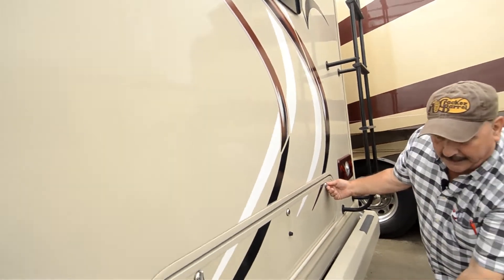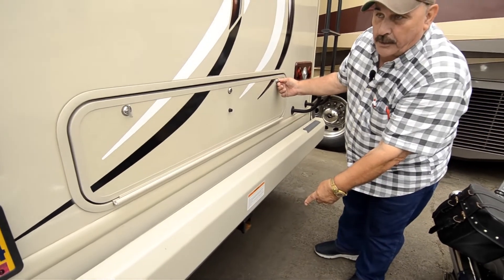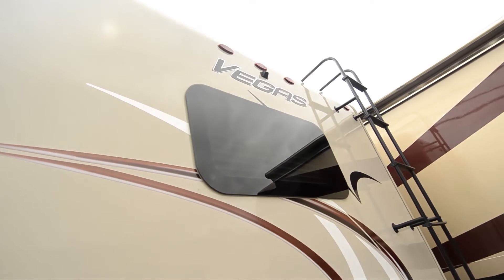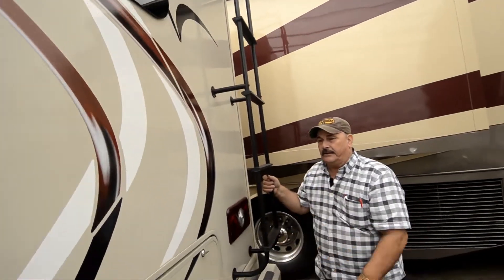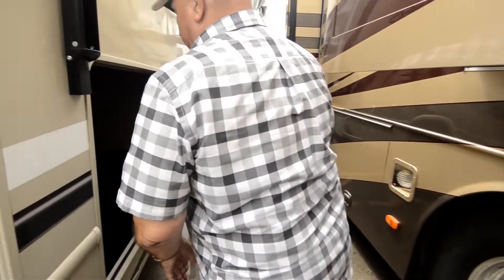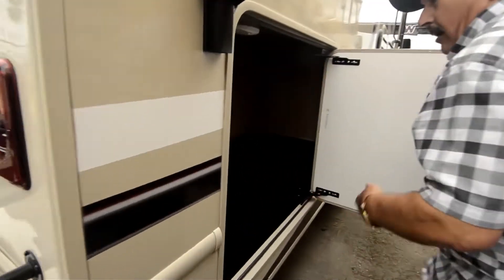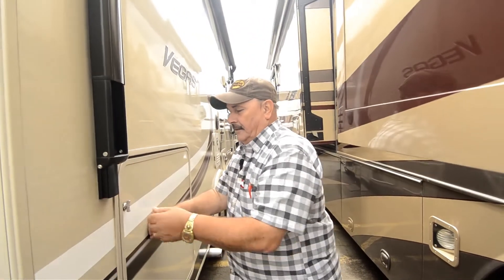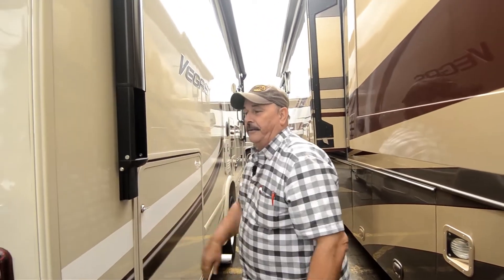This has a tow package, so if you want to tow a boat or a car, you can. It's got the backup camera up there and the ladder that goes up the back. As you come around here, this is the other side of that storage that goes all the way through — clear over there. You can put a lot of stuff in here. That's what I like for a little over a 25-foot motorhome.